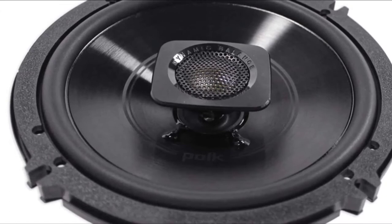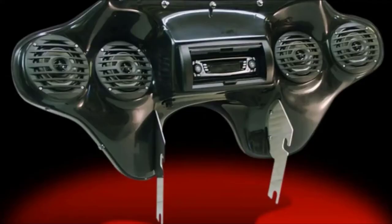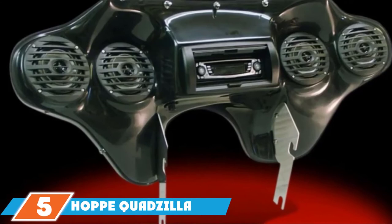While these fairing speakers are easy to install and affordably priced, they aren't the loudest and the sound quality isn't the best either. Also, the adapter plates might not fit certain models.